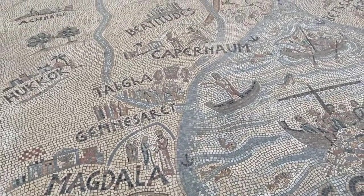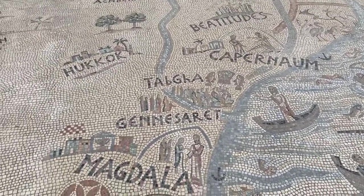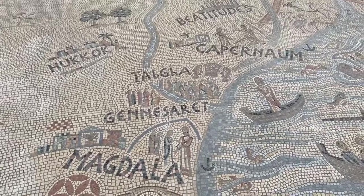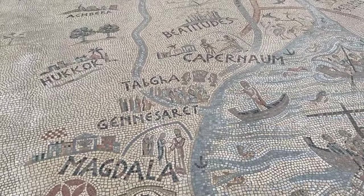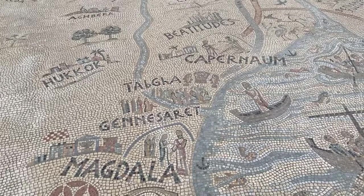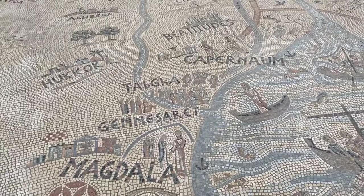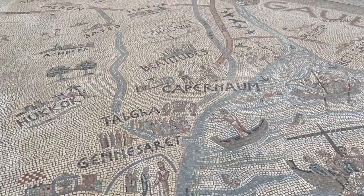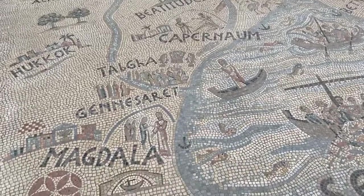Tabcha is a name not so well known if you haven't been here, but that's where — it means Seven Springs, a linguistic corruption that happens normally in languages. That's where we remember the multiplication of the loaves and the primacy of Peter; there are two different shrines right together. And the Mount of Beatitudes. Capernaum is where Jesus' base was — his home base of his mission — so you can see why it's at the center of the northwest corner of the Sea of Galilee.